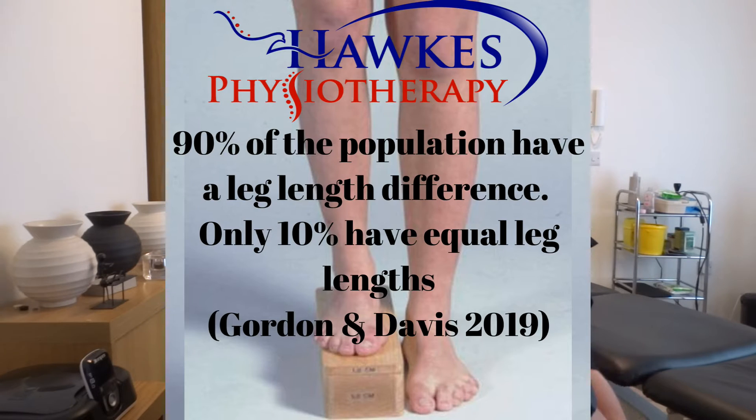This video is about leg length discrepancy, which basically means the difference between your right and your left leg. Most people would assume that we're all pretty well built and therefore pretty level, with similar leg length from right to left. In fact, the research shows that the reverse is true — 90% of people have a leg length discrepancy, meaning only 10% of people are pretty much level.